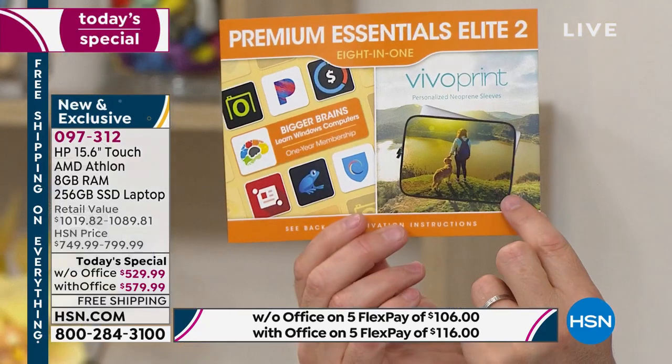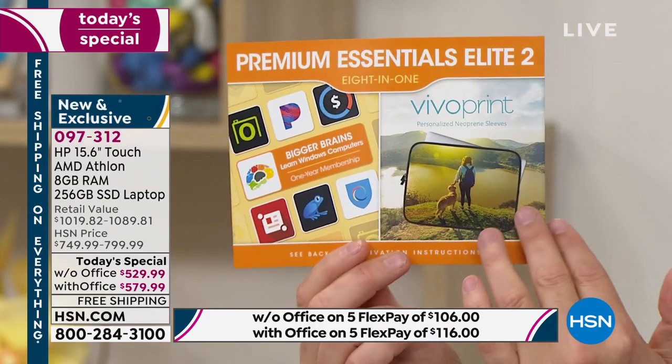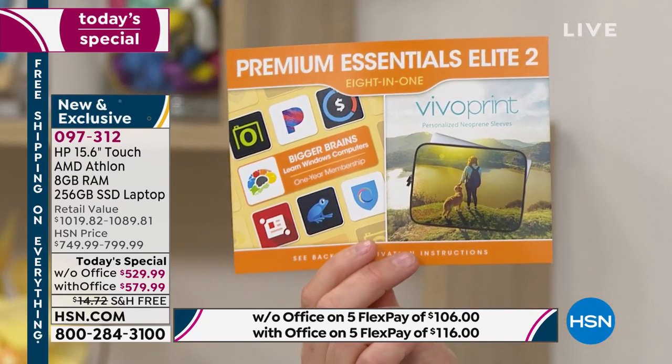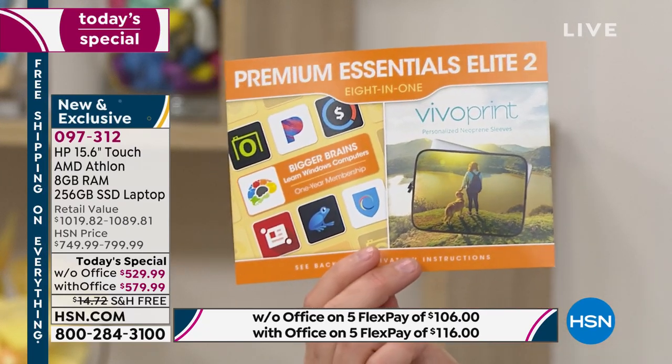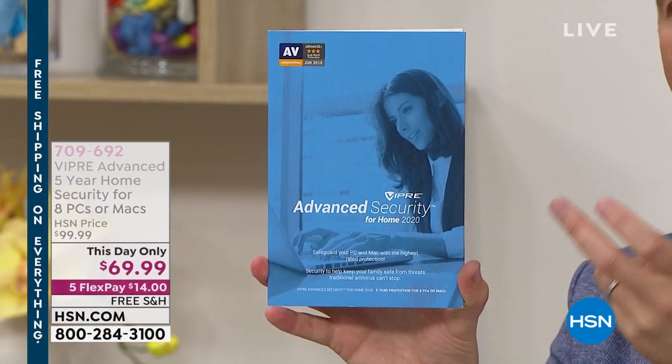One of the things included is the ability to choose your own neoprene sleeve — they'll send it at no additional cost. Also available today as a this-day-only offer: Viper antivirus, also free shipping and handling. If you're ordering your new laptop, order Viper to go along with it. If you already have a laptop or a Mac, you'll want Viper too. What is Viper and why is it so important?